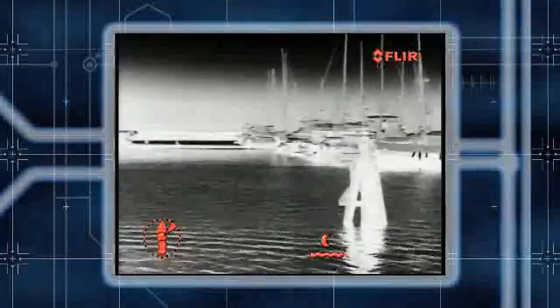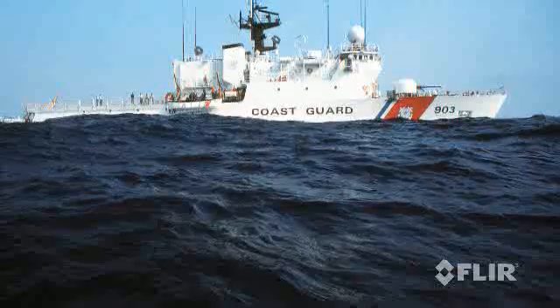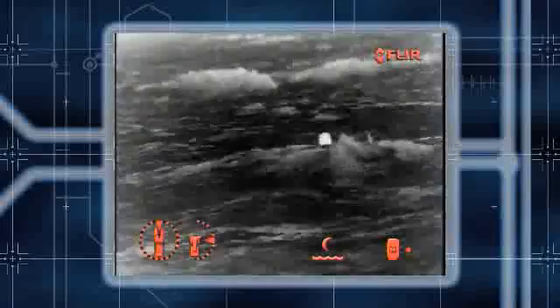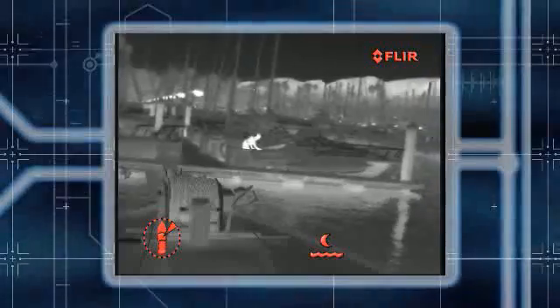With Voyager 2, you'll be able to see channel markers, landmarks, other vessels, floating debris, and obstacles like bridge abutments. Coast Guard and police agencies around the globe rely on FLIR technology when it matters most, because finding a person in the water at night with a narrow searchlight beam is more a matter of luck than skill. FLIR gives them the edge they need. And when you're tied up alongside the pier, Voyager 2 gives you and your passengers an added layer of security, so no one can sneak aboard uninvited.